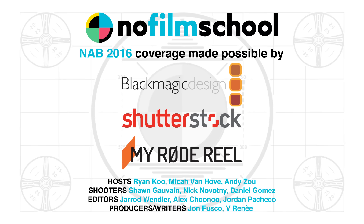That was Mitch with Convergent Design talking about a lot of new upgrades for the Odyssey and the Apollo here at NAB 2016. We'll see you next time.